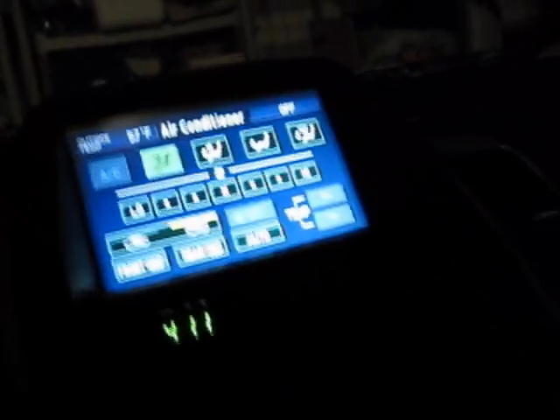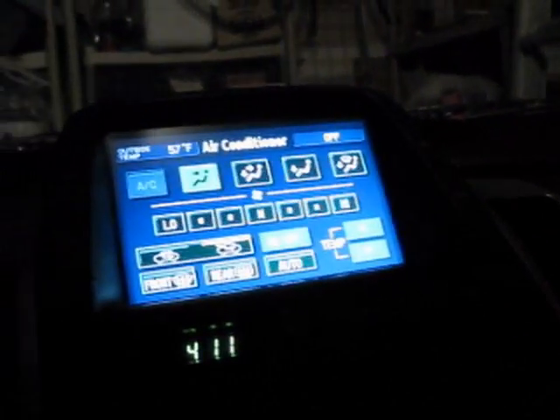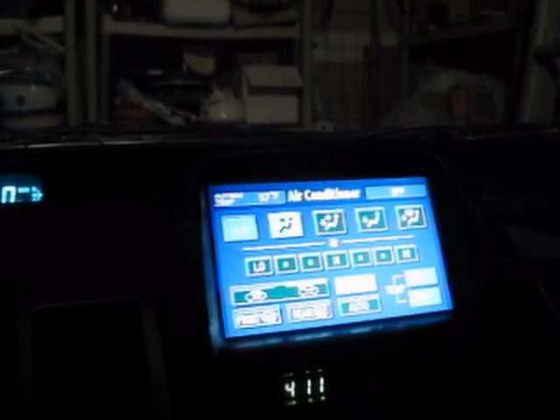It's 4:11 a.m. Deep Banana Blackout finished their set about half an hour ago. My tips for longevity so that you can stay up this late at a music festival: pace yourself during the day, take a nap during the day if you can, and don't drink — you'll never make it this late if you drink a lot.